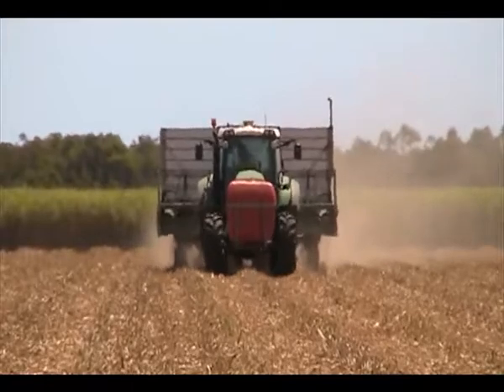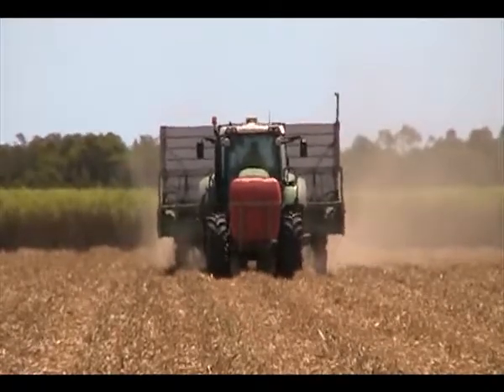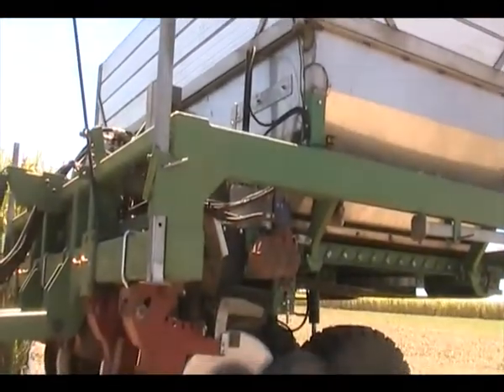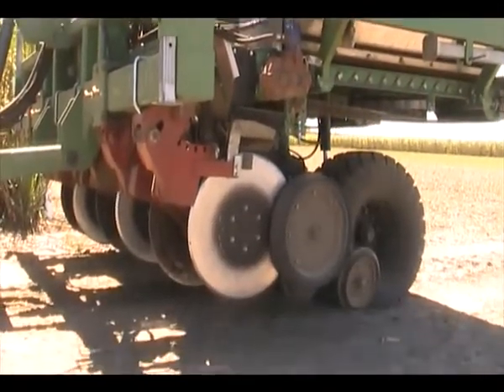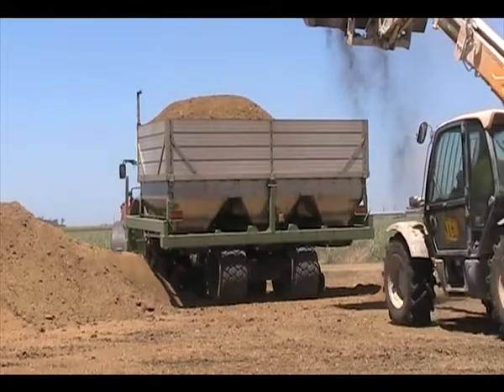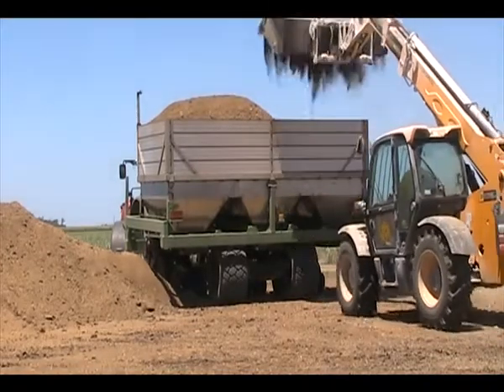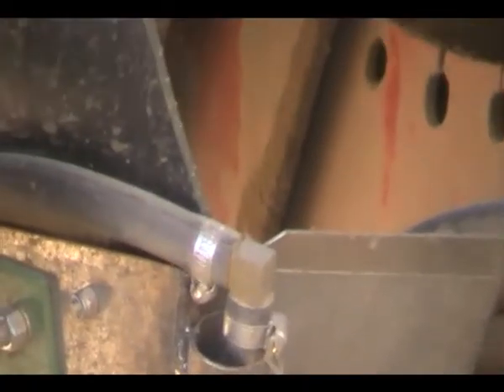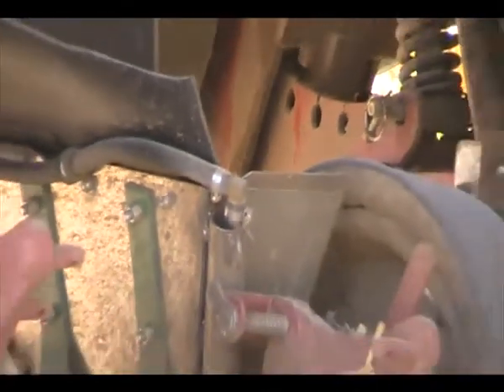The need to maximise the efficiency of input products is the thinking behind a new direct drill manure injector in the Bundaberg region. Built by AgCulture Enterprises, the unit carries a 9 tonne load of manure mixture which is treated with a liquid soil biology product just seconds before it enters the ground.